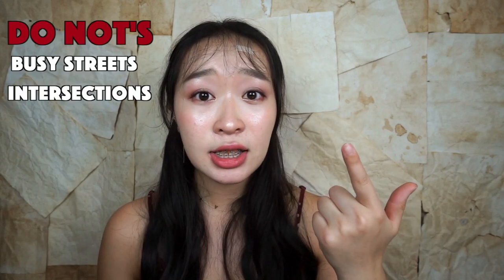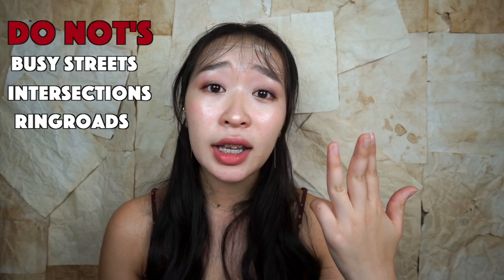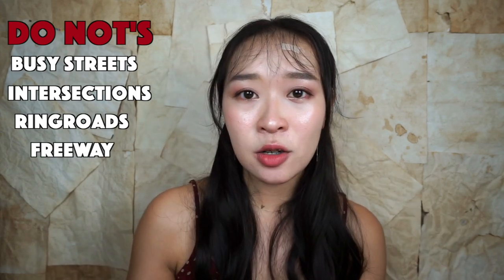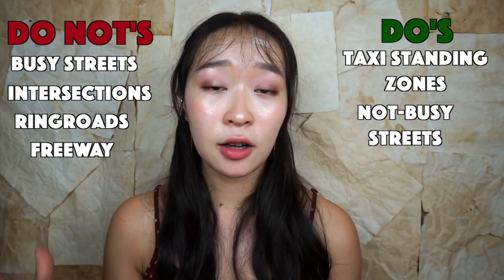Sometimes when you wave at an empty taxi, the driver will still drive past and ignore you. Don't worry, it's nothing against you — they're probably just reserved, going on a lunch break, or they desperately need to go to the restroom. Taxis cannot stop just anywhere: not during a busy street with traffic police, at intersections, ring roads, or near a freeway. So look for a taxi near a taxi standing zone or along a side road to increase your chances.